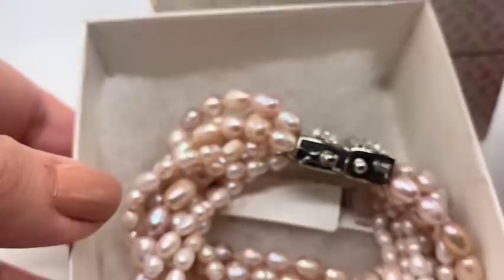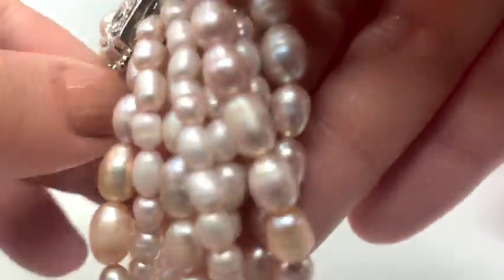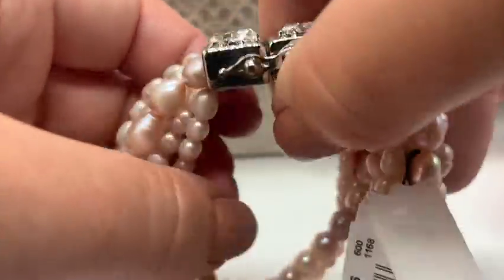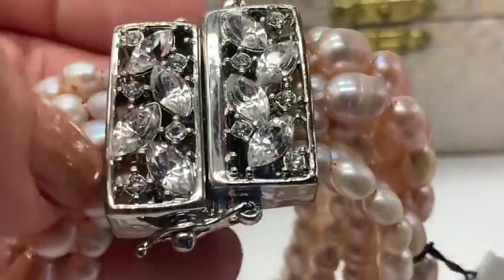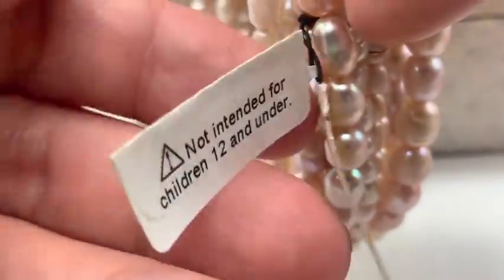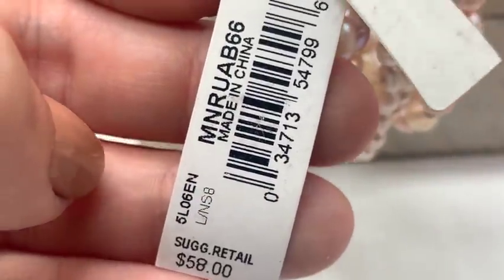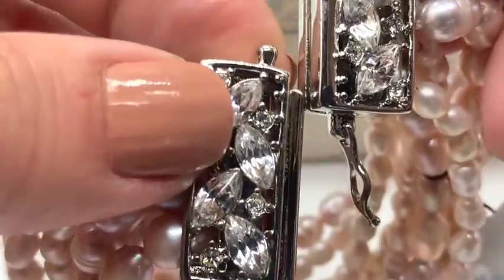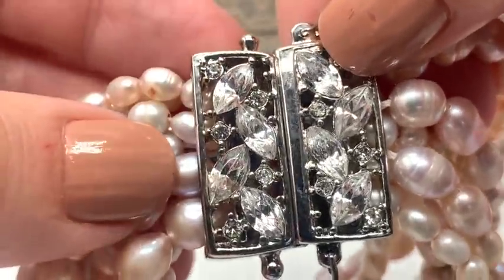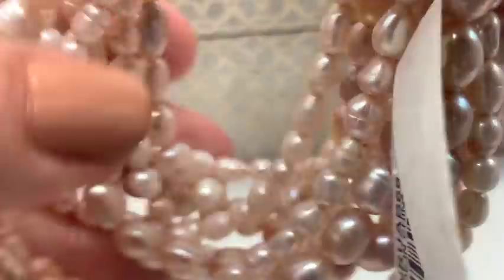And what is this one? I think these are called potato pearls — these are freshwater — but it's so beautiful, I couldn't believe it. And it's a Monet. This is not just an ordinary Monet — this had to have been a really expensive one. Looking at the price tag, it was $58 in its day. It probably doesn't have a lot of age on it, but it's really nice. It opens and closes with that sort of slide finding. This is a great bracelet.